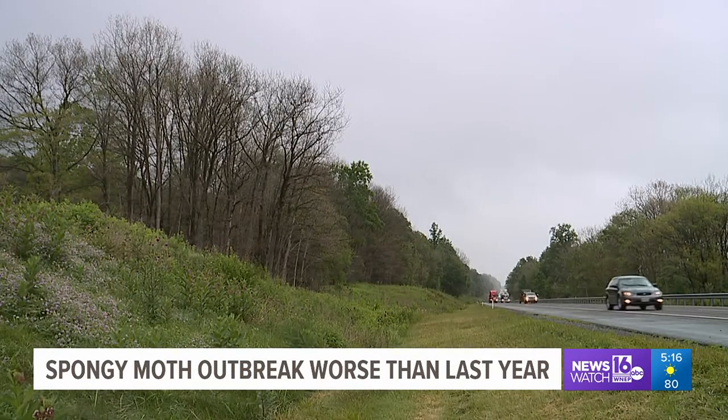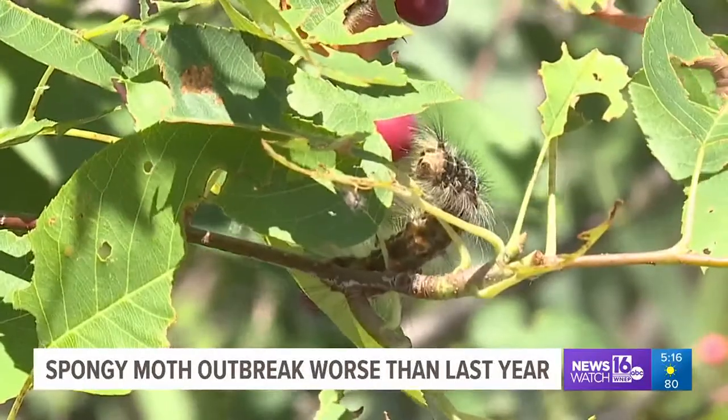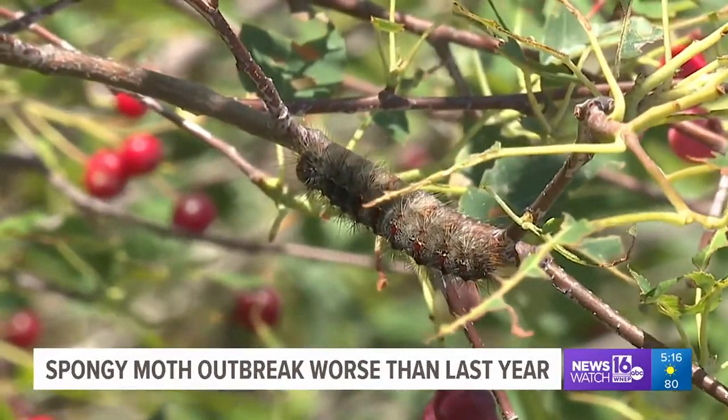If you're driving on Interstate 80 in Clinton County, you may notice something odd. Many of the trees don't have leaves. The cause: Lymantria dispar, more commonly known as the spongy moth. The bug eats everything in its path during its caterpillar phase.